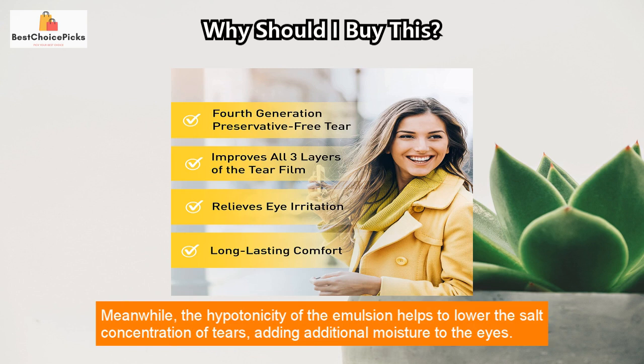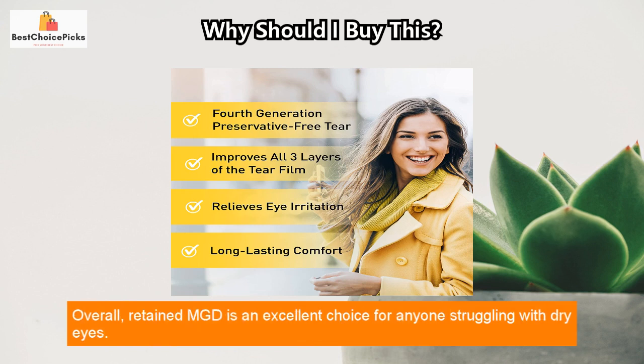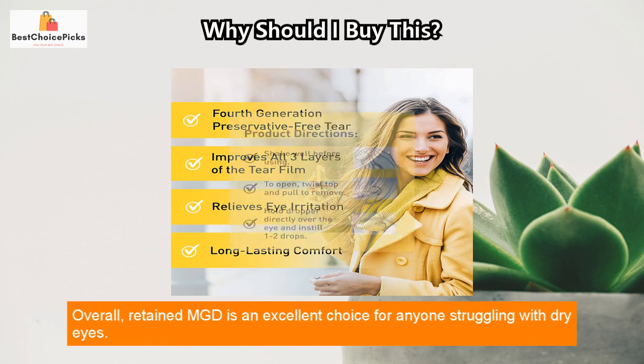Meanwhile, the hypotonicity of the emulsion helps to lower the salt concentration of tears, adding additional moisture to the eyes.